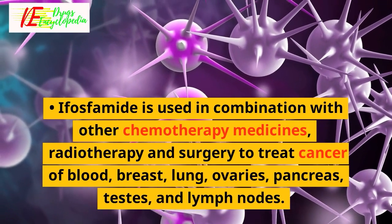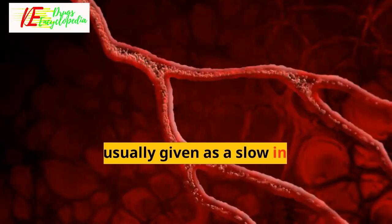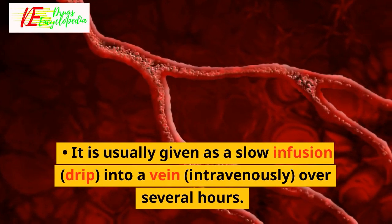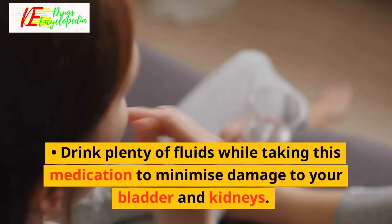Expert advice: Ifosfamide is used in combination with other chemotherapy medicines, radiotherapy, and surgery to treat cancer of the blood, breast, lung, ovaries, pancreas, testes, and lymph nodes. It is usually given as a slow infusion drip into a vein intravenously over several hours.